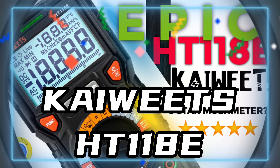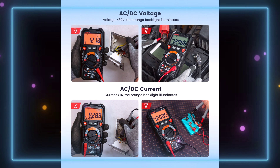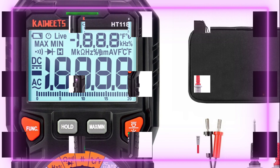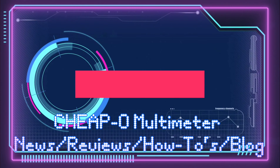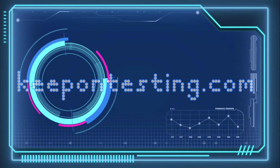And the one we've all been waiting for — number one cheapo of 2022: the Kaiweets HT118E. How it bested its predecessor, the 118A, I have no idea, but it did. Big, bold, dual display, 20,000 counts — this thing rocks. Thanks for watching the best and worst of 2022. Keep on testing!